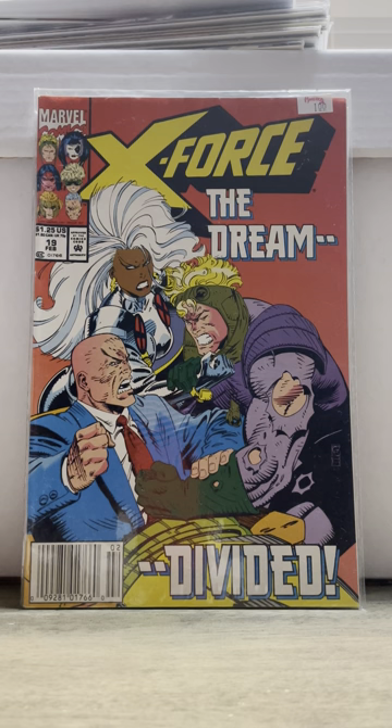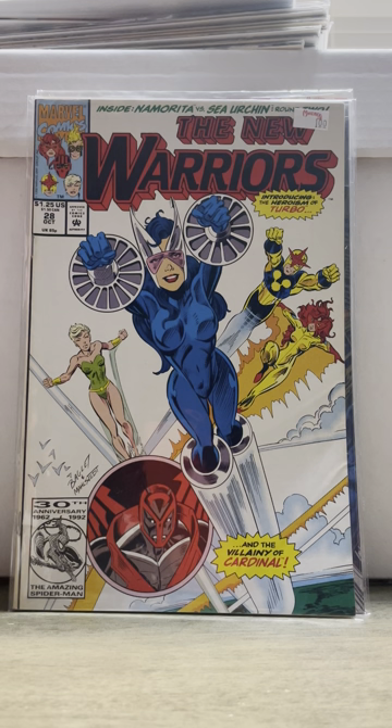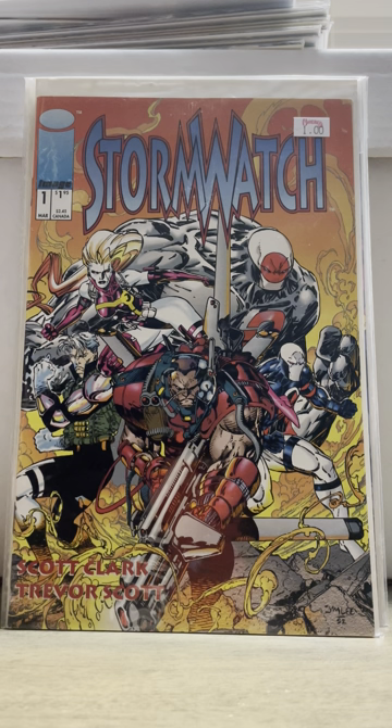Then we got New Warriors number 61, that's the first full appearance of Spider-Side. And then New Warriors number 28, that's the first appearance of Turbo — I've never seen this before and thought it was pretty cool. I got Slash Maraad number one — never even seen this, don't know what it is. And then Luke Cage number three, featuring the Punisher, and also the first appearance of Luke Cage's dad. Then I got Stormwatch number one — not sure why I picked that up. I was getting excited, I guess. That's in dollar bins everywhere — that Image 90s stuff.